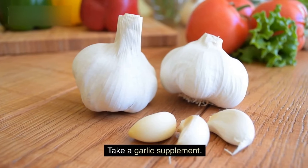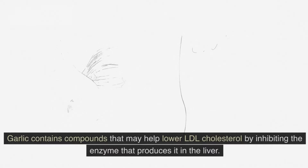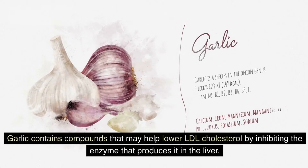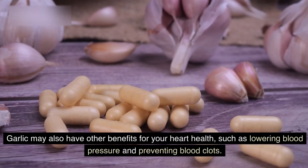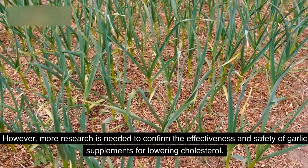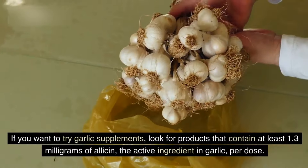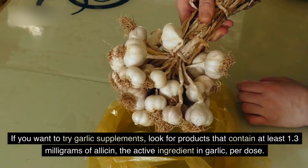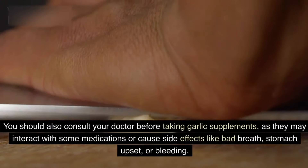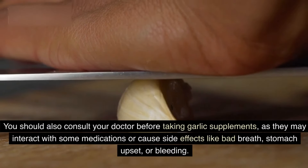6. Take a garlic supplement. Garlic is a popular herb that has been used for centuries for its medicinal properties. Garlic contains compounds that may help lower LDL cholesterol by inhibiting the enzyme that produces it in the liver. Garlic may also have other benefits for your heart health, such as lowering blood pressure and preventing blood clots. However, more research is needed to confirm the effectiveness and safety of garlic supplements for lowering cholesterol. If you want to try garlic supplements, look for products that contain at least 1.3 milligrams of allicin, the active ingredient in garlic, per dose. You should also consult your doctor before taking garlic supplements, as they may interact with some medications or cause side effects like bad breath, stomach upset, or bleeding.